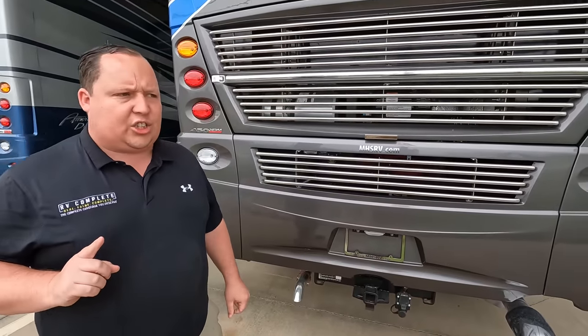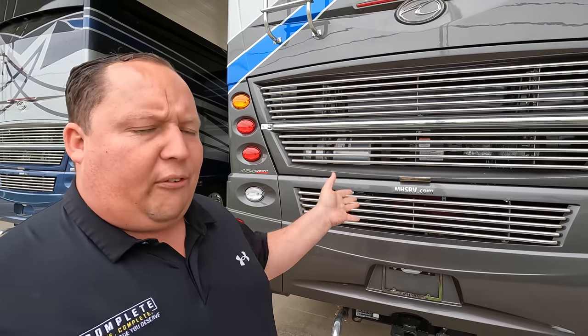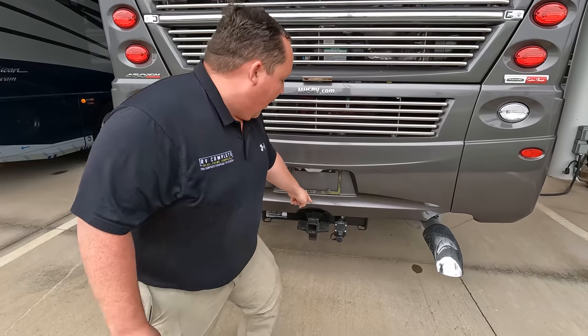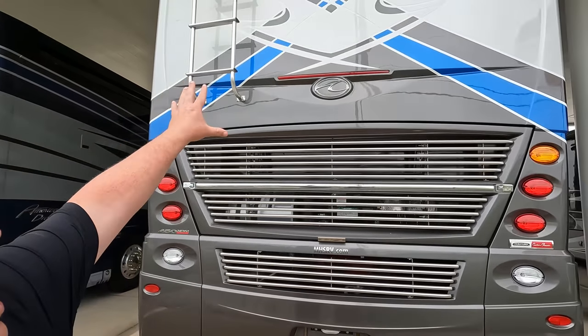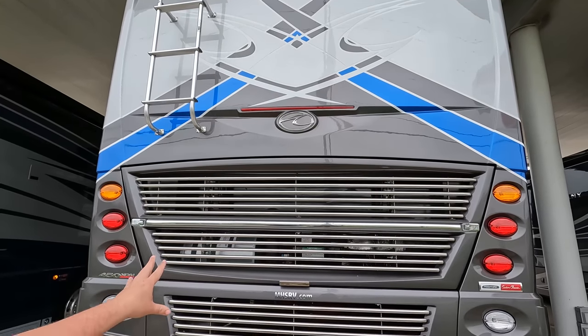15,000-pound hitch — though I'd say be comfortable at around 10,000 pounds before pushing it higher. Something I also like: it already has an airline hookup, so if you have a stacker trailer or air-actuated brakes for your toad, you can hook that right up. I love the blue color — it's really popping. Backup camera back here as well.